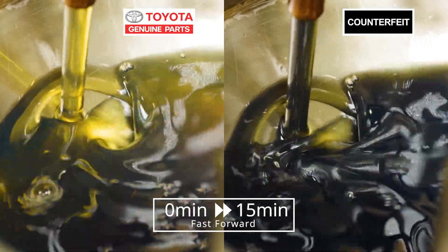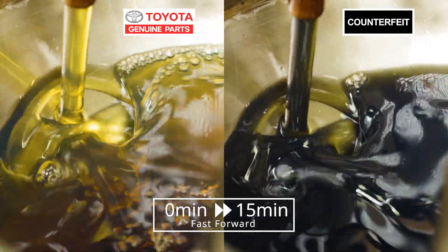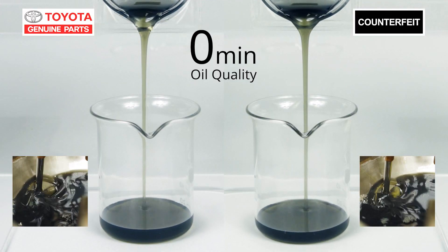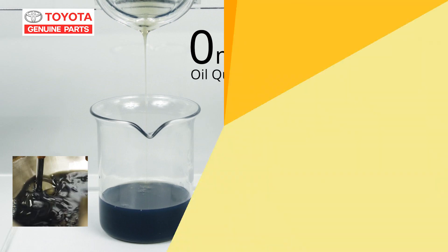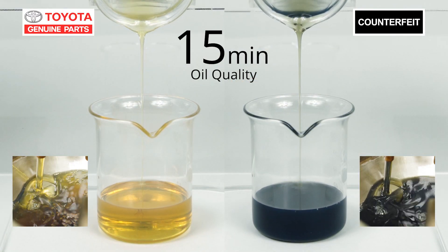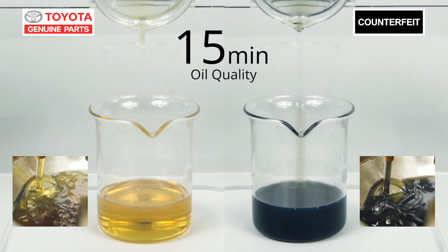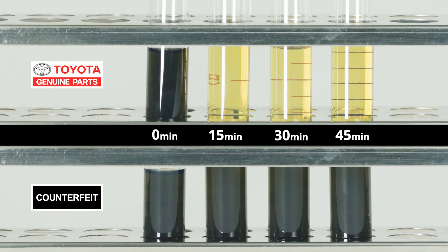Look at that — the genuine filter on the left is giving us very clean and clear oil. The oil from the counterfeit one on the right hasn't changed at all. Before the test they were both black, right? Fifteen minutes later, look at the oil on the left — it's so clear. On the right with the counterfeit filter, it's still black.